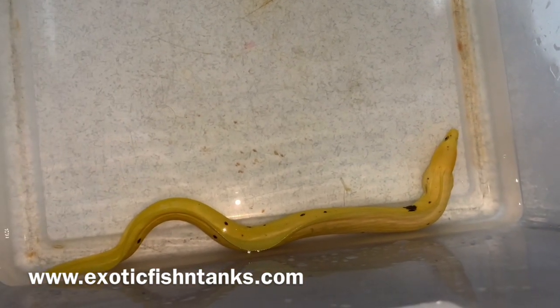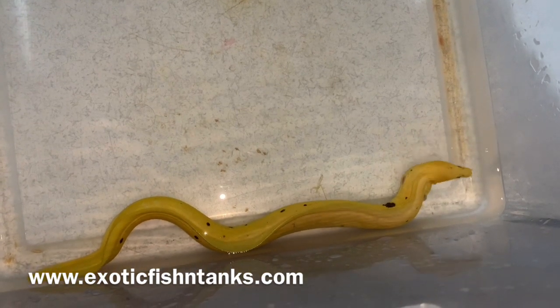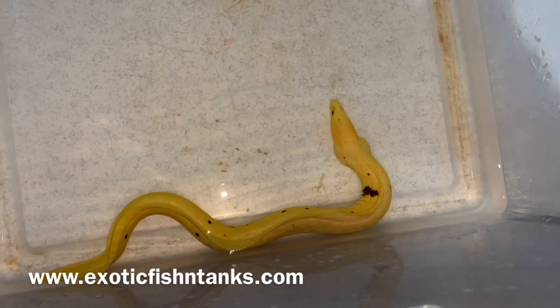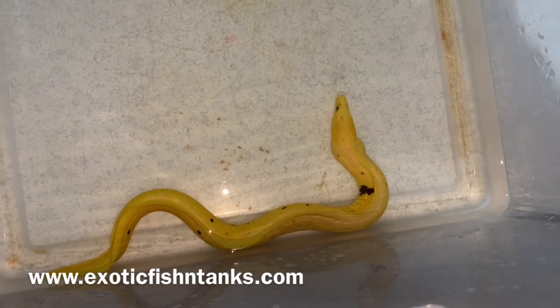Since the pandemic, these guys have not been available often. I've only seen them in stock or available in any capacity just a handful of times, so I snag them whenever I can. This guy will go quick.